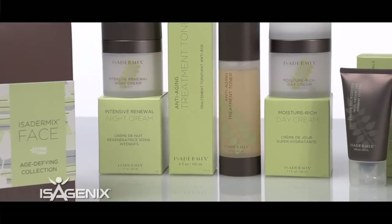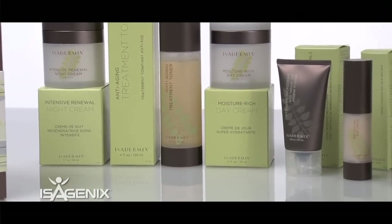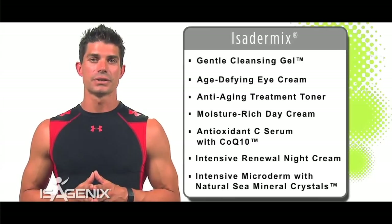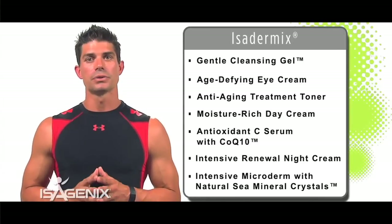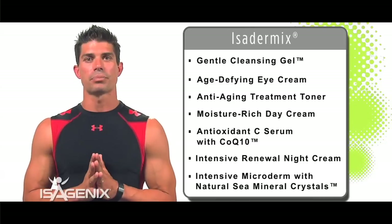One of the largest organs in your body is your skin. So we don't only want to cleanse from the inside — we also want to cleanse on the outside. We have a product called Isodermix, a cleanse and rehydrating system for your skin that you can use on a daily basis through a step-by-step process.